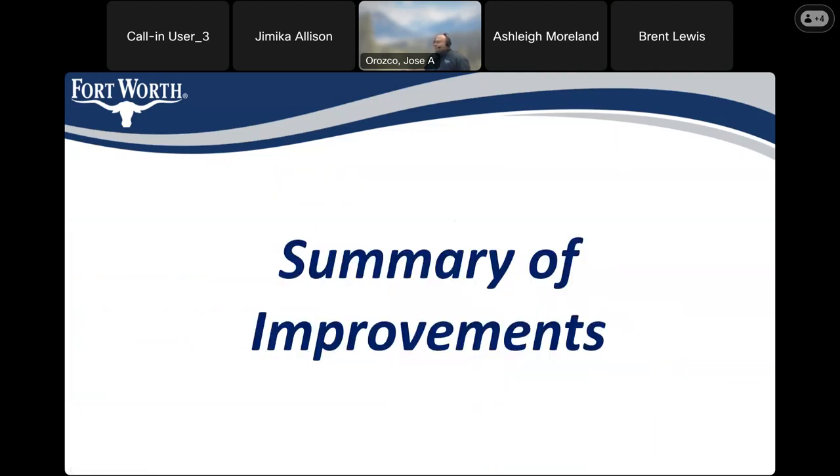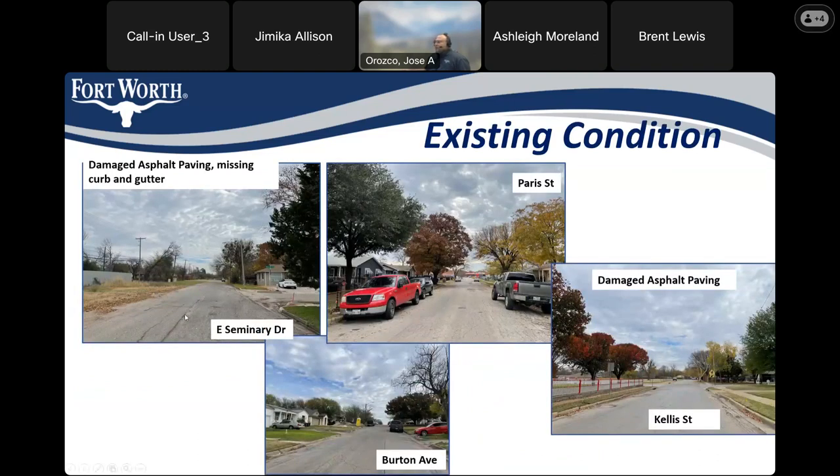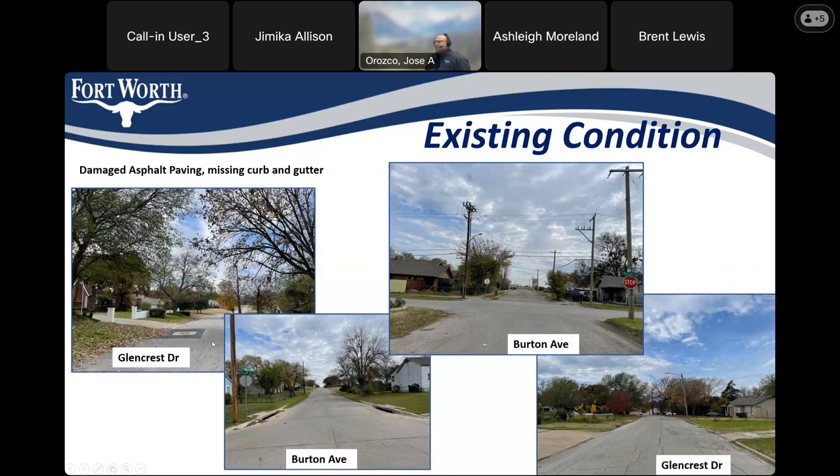Here is a summary of the improvements we'll be showing on this project. On East Seminary we have missing curb. On Paris you can see raveling of the asphalt — it's all cracked up. On Kellis there's heaving of the curb and gutter; it's broken — the same situation on Burton. In Glen Crest we have cracked asphalt and patches that were done by the water department to fix their assets. On Burton we have more cracking of the asphalt and missing curb and gutter. You can also see in Glen Crest several previous patches and cracking throughout the street.